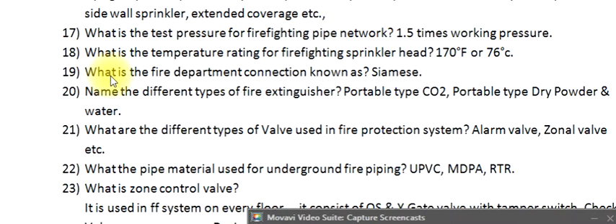Question 19: What is the fire department connection known as? Siamese connection. Question 20: Name the different types of fire extinguisher. Portable type CO2, portable type dry powder, and water.